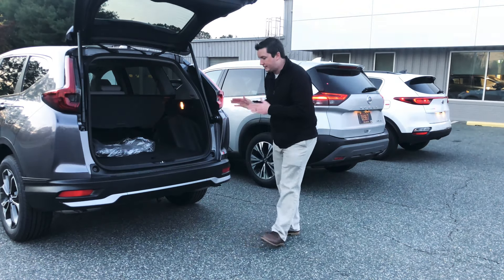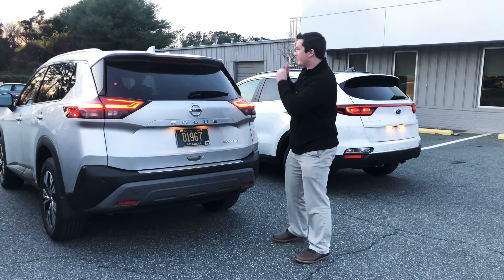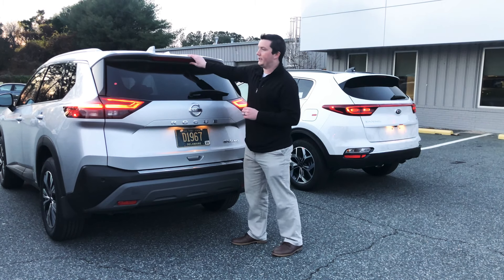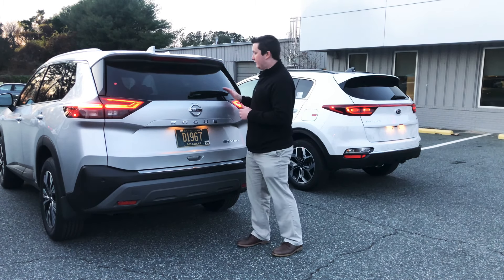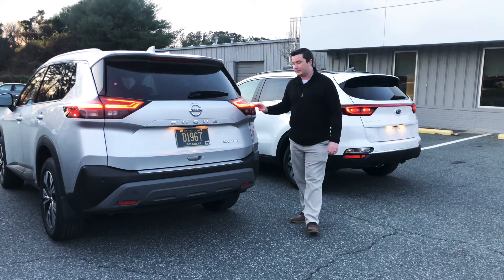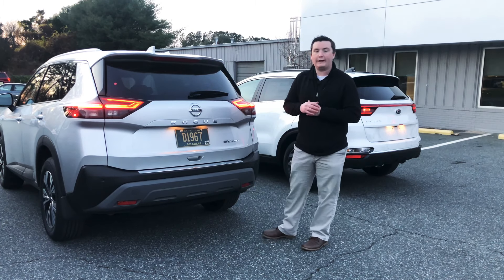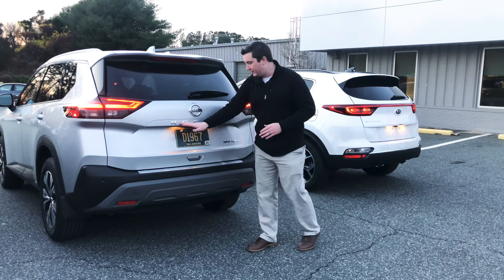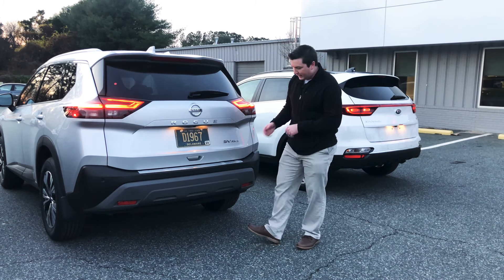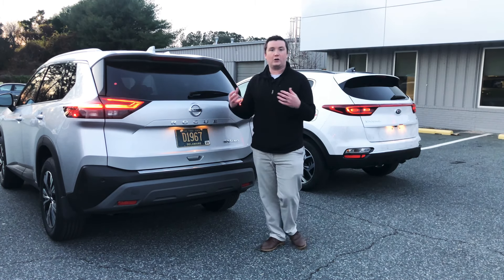At the back of the fully redesigned 2021 Nissan Rogue, starting at the top is the shark fin antenna for AM, FM, and SiriusXM satellite radio. Below that is a spoiler for aerodynamics, a rear wiper, and LED tail lights with reverse lights and brake lights on the side. This is the SV all-wheel drive trim level. The Nissan badge sits in the middle with 'Rogue' spelled across the back. There are also rear sensors for when you're backing up.